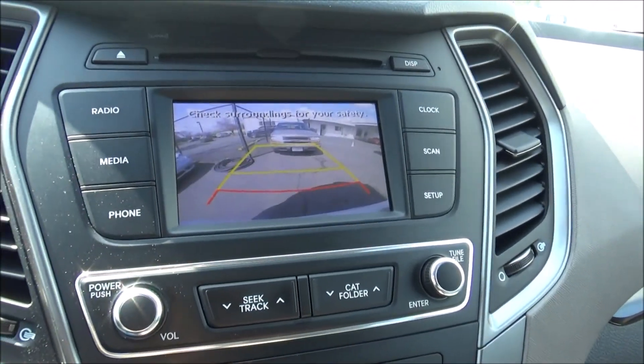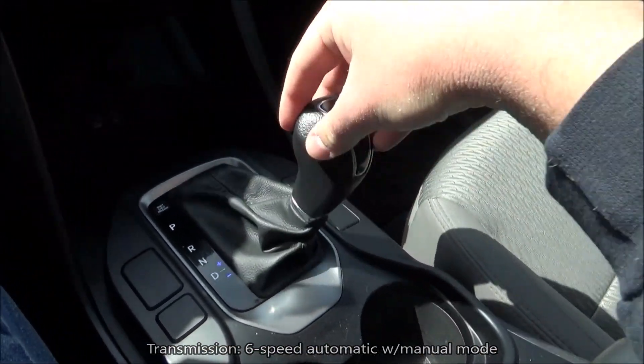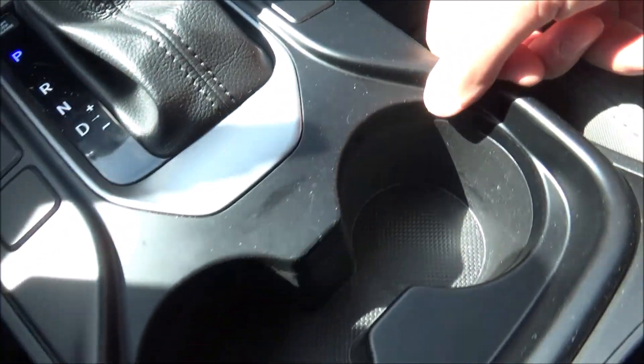Entering reverse does reveal a backup camera. Behind the shifter, you have two cup holders, a little bit of storage, and you also have a center console with a removable tray.